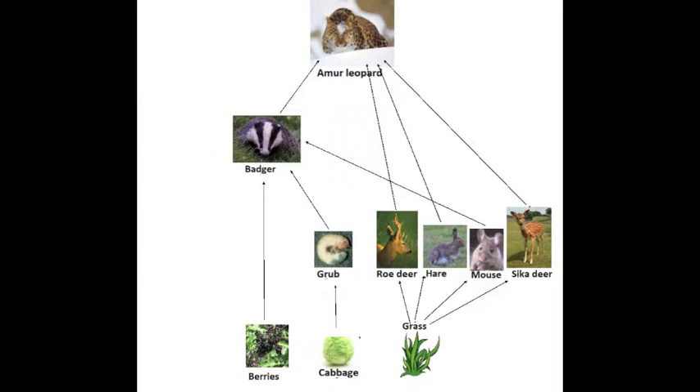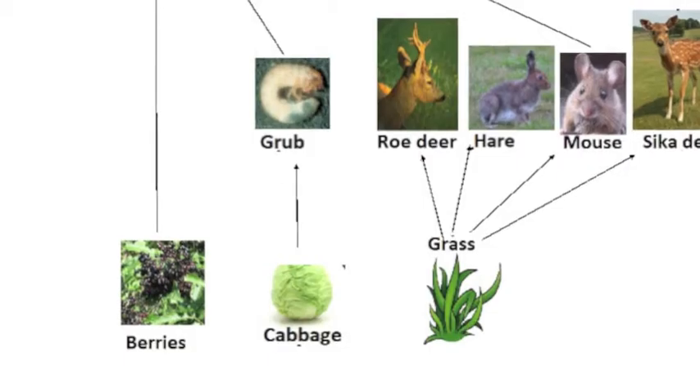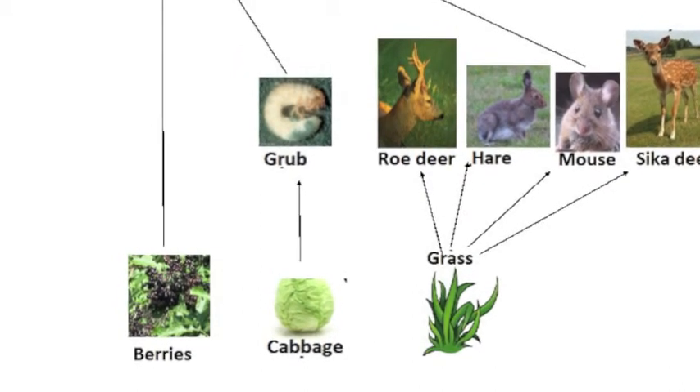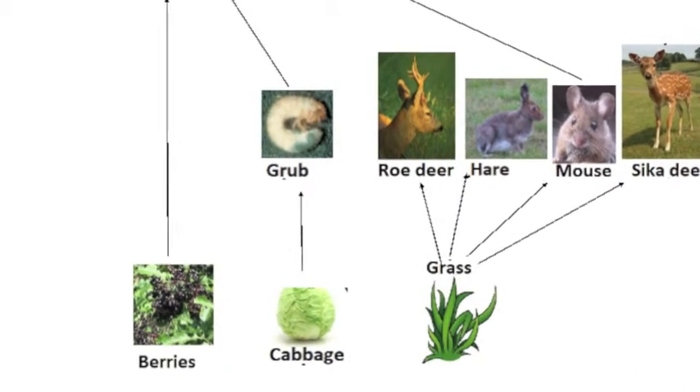With their main predator gone, these populations would surge. The badgers' drastic population increase would cause populations of grubs, mice, and berries to drastically decrease, as there would no longer be enough to support the large badger population. With the increase of roe deer, sika deer, and hares, grass populations would also dramatically decrease.